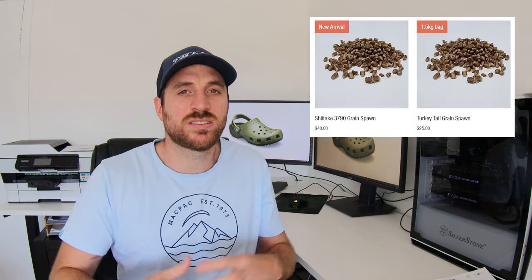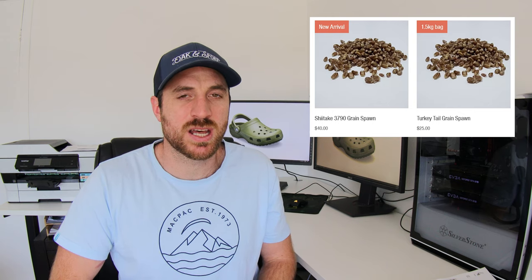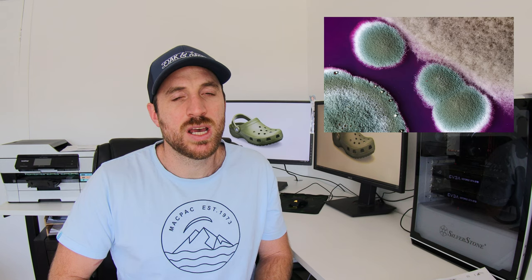Number five is selling spawn online. No, I'm not talking about the big dude with chains — I'm talking about the stuff you use to start growing mushrooms. Here at Oakensport we sell some spawn online and it maybe makes up 10 to 15% of our sales. If you're producing your own spawn and growing your own mushrooms with it, it's not a lot harder to put in a few extra bags each week and offer these for sale. One of the difficulties with selling spawn online is contamination, and if you're prone to getting a lot of contamination then you probably shouldn't be selling spawn.